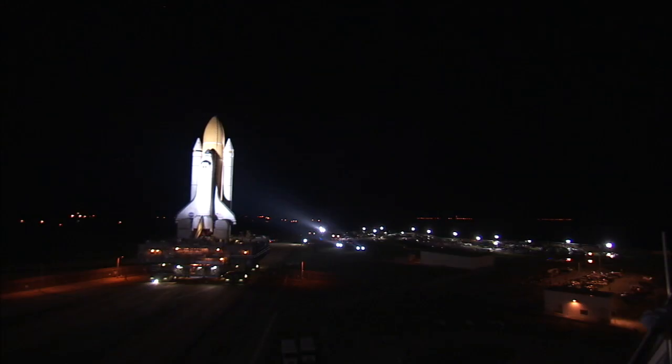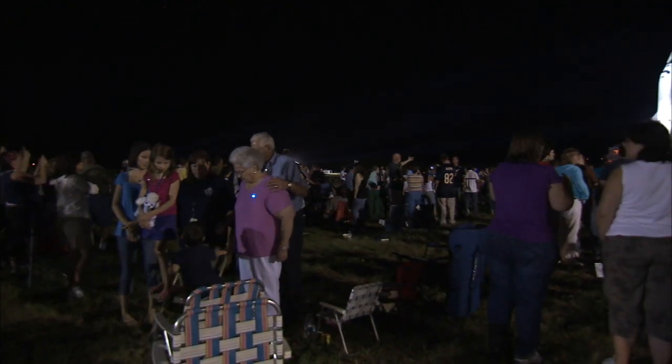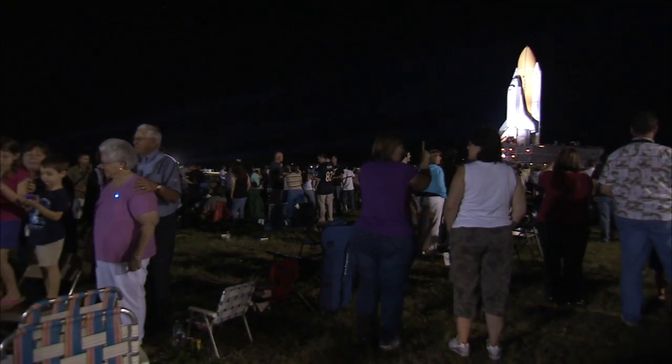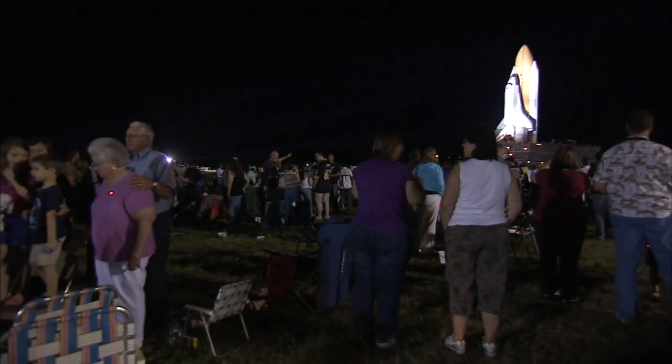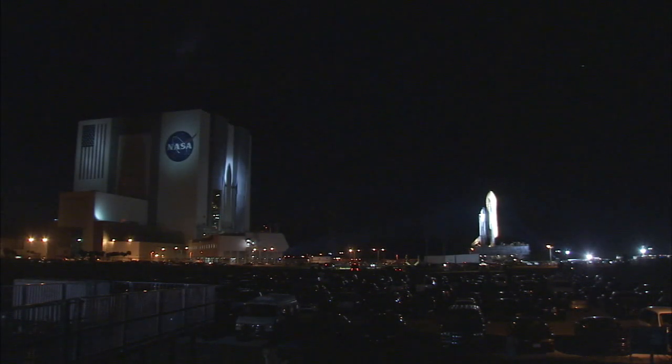Atlantis earned cheers as it began its journey from the Vehicle Assembly Building at 8:42 p.m. on May 31, 2011. NASA invited employees and their families to see the last rollout, and the astronauts who will fly the STS-135 mission came to see it too. What you see there is a product of a nation willing to combine its resources to build a world-class vehicle that has no duplicate whatsoever.